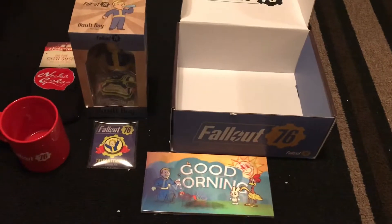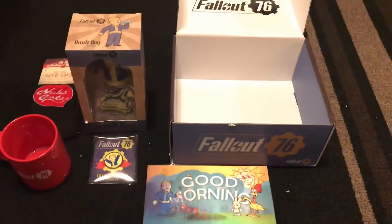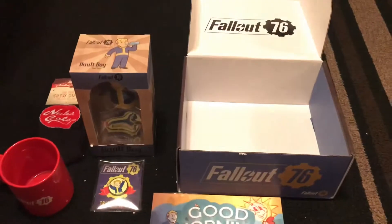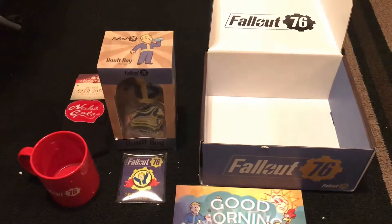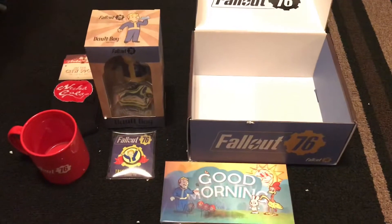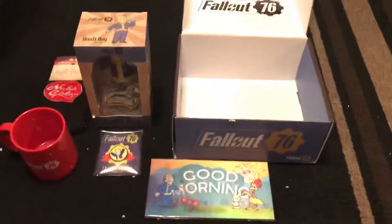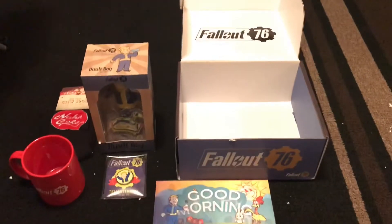So this is what you get in the $20 loot crate at Walmart. All you have to do is go to Walmart — I believe it was in the gaming or electronics section — and you should be able to find it just by looking around. If you enjoyed the video, please like and subscribe. Thank you for watching — peace!